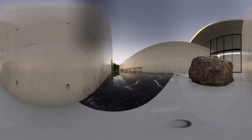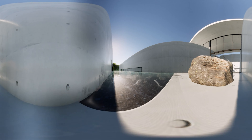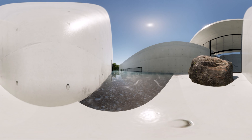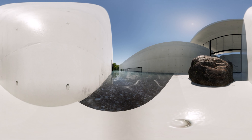The Pulitzer Arts Foundation, completed in 2001, is a staple of the art in the great city of St. Louis, Missouri. It is the first freestanding public project that international architect Tadao Ando designed in the United States.